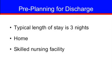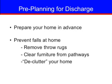Planning for discharge: you should plan to discharge after spending three nights in the hospital. After your discharge, you will continue to work on your rehabilitation and recovery. Some patients discharge to their home; others benefit from discharging to a skilled nursing facility for a period of time prior to returning home. It is important to prepare your home before surgery whether you go directly home or to a skilled nursing facility.